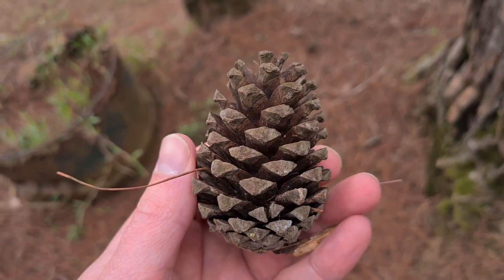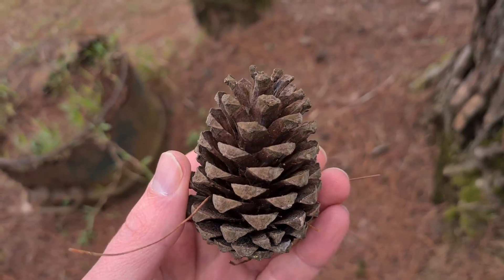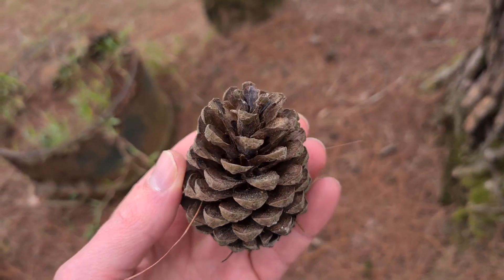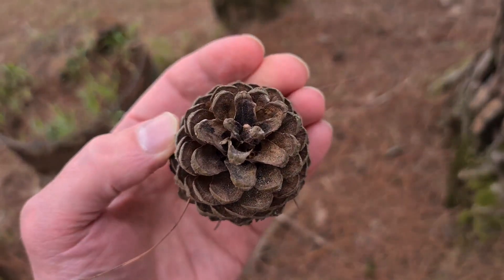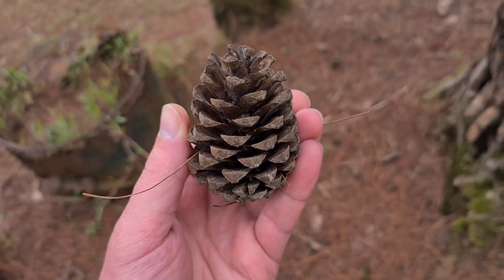Typically you think of a pine cone as this — this is the female cone. So pine trees make two types of cones: the male cones and the female cones. The male makes the pollen, and the female receives that pollen.